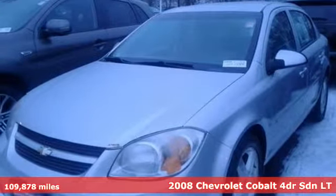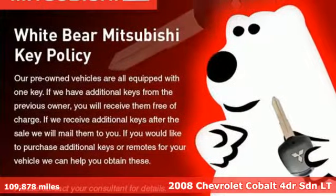It's a 2008 Chevrolet Cobalt. You want something practical, but you're not ready to say goodbye to fun. Then say hello to this Cobalt.